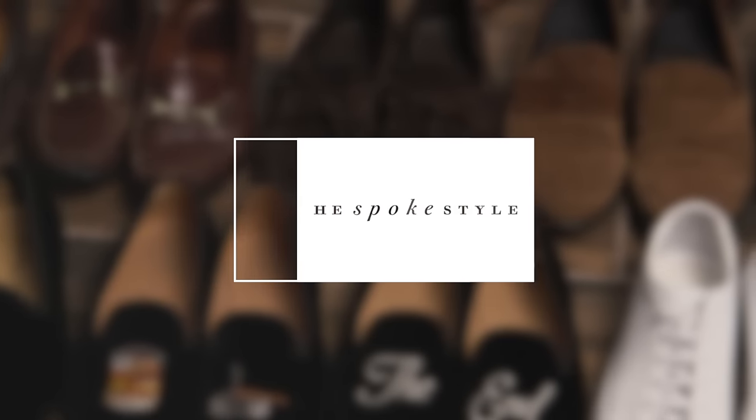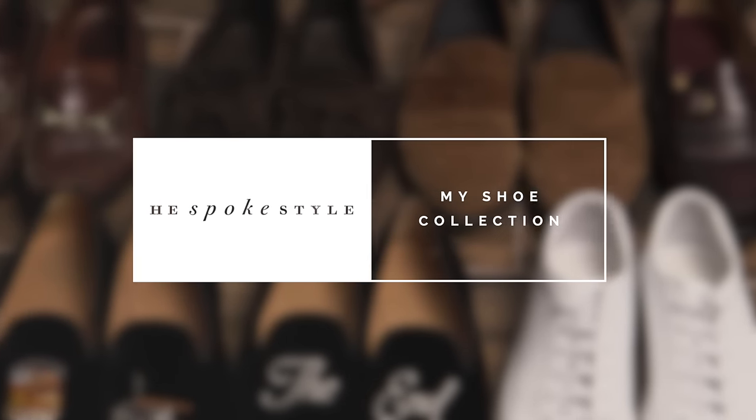So we've done my watch collection, my outerwear collection, and today we're going to take a look at my shoe collection — or actually, my footwear collection, not just a shoe collection, because I am going to include boots as well.